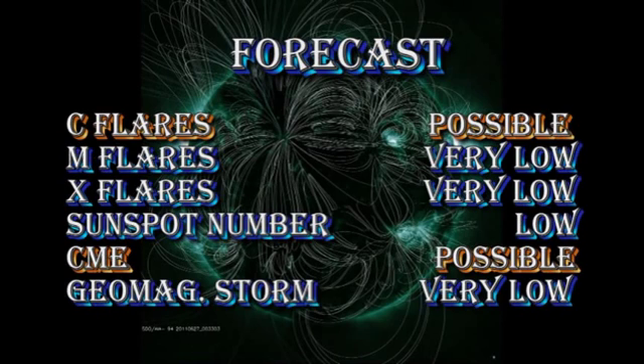To all intents and purposes, my 24-hour forecast remains very similar to yesterday's. C-class flares are still possible, M and X flares are very unlikely, the sunspot number will remain low but will increase a little bit with the appearance of these new regions, coronal mass ejections are always possible, but a geomagnetic storm in the next 24 hours is very unlikely.